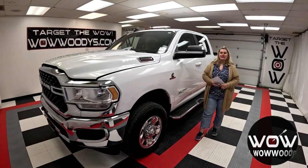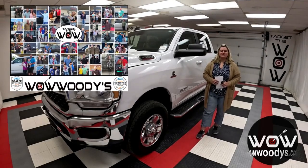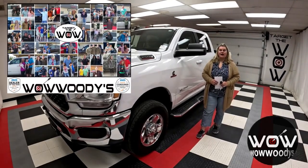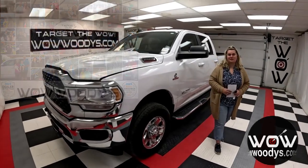This truck tops just over $10,000 in options you definitely want to stay tuned and see. Hey everyone, it's Chelsea here at Woody's Automotive Group in Chillicothe, Missouri, the highest rated dealership in Mid America. You can learn why at over10000reviews.com.